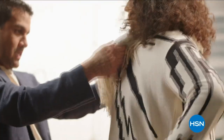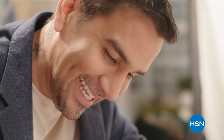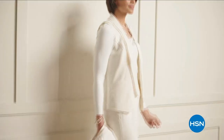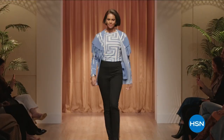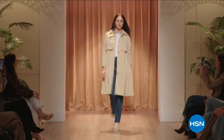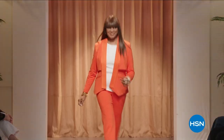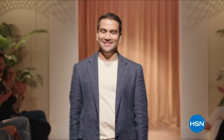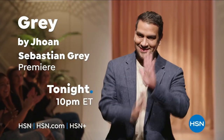I just love how clothes can express so many things without saying one word. I am fashion designer John Sebastian Gray from Cali, Colombia — creative director of Gray by John Sebastian Gray. My spring summer collection is very runway fashion forward, but we make it very ready to wear for the everyday woman. Don't miss Gray by John Sebastian Gray tonight at 10 p.m.